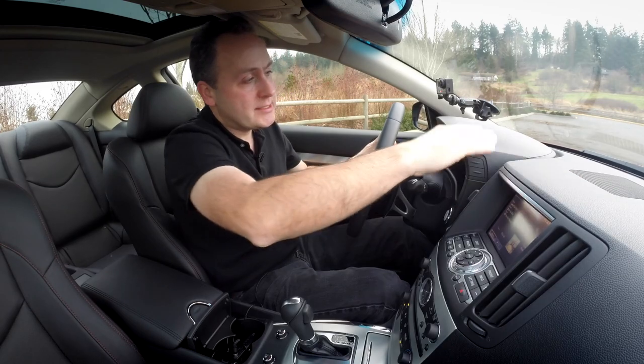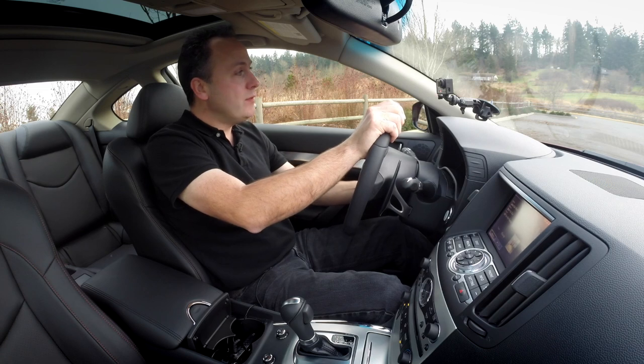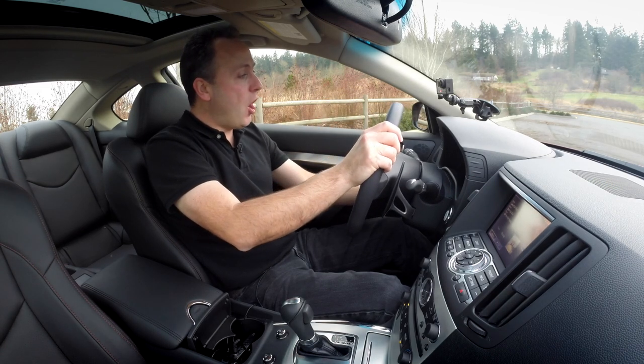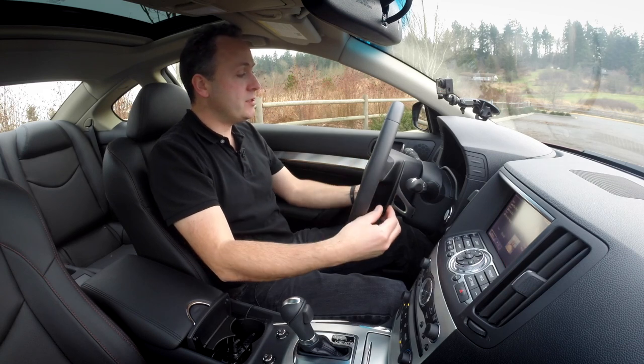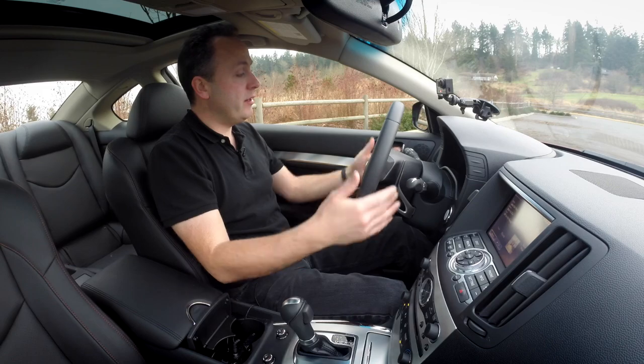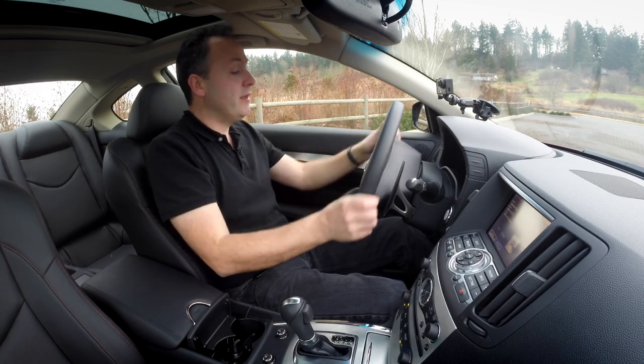No heads-up display, no goofy stuff. Old school. The dash has really nice plastics, and the steering wheel has a nice leather wrap. Something I really like about Infinitis: when you move the steering wheel, it doesn't just move the wheel — it moves the whole gauge cluster. That is awesome. I can never get these things adjusted correctly, and so often I end up with the top of the steering wheel cutting off the gauge cluster. Because Infiniti moves the entire unit, I don't have that problem. Behind the steering wheel are column-mounted paddle shifters. They look like magnesium alloy with little leather insets — feel very nice and very racy. They're big too, so you can find them in the heat of steering.